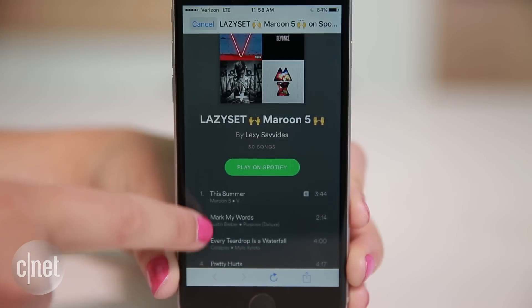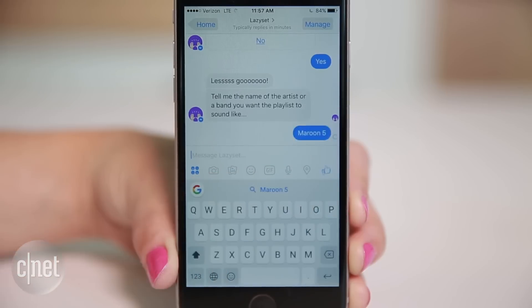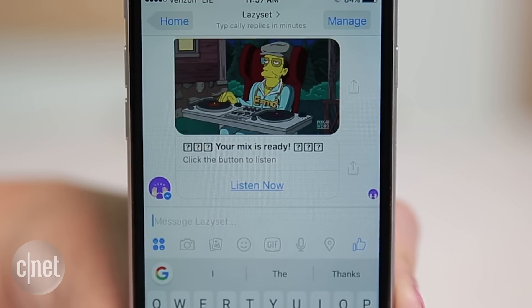LazySet automatically makes a Spotify playlist based on your taste. Enter some favorite artists and let it do the work.